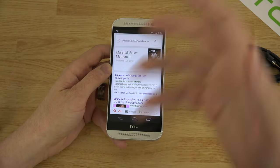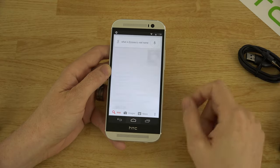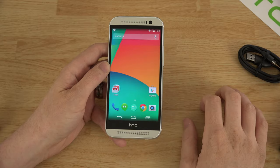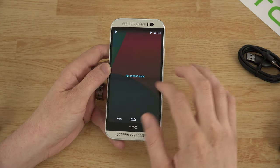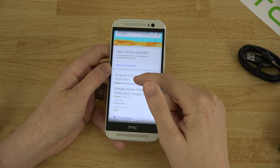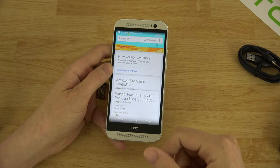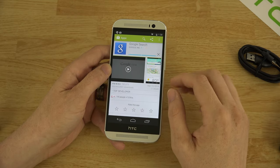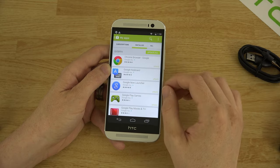You've got the stock on-screen buttons down there — you'll notice they're different from the Sense version because this isn't Sense. When you hit recent apps you just slide everything out of the way. On the left side there are widgets. I also have an Amazon Fire TV arriving today along with a battery for my Sony 4K camera. Let's update apps in the Play Store — actually let's stop that and just update the ones we already have.